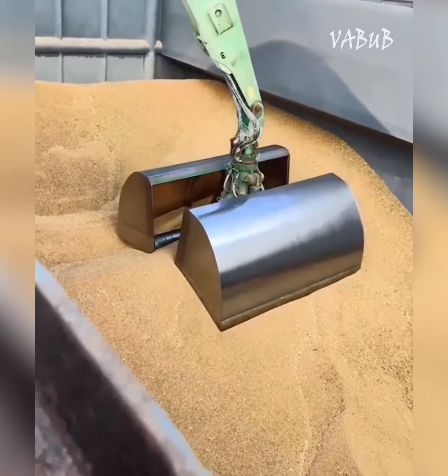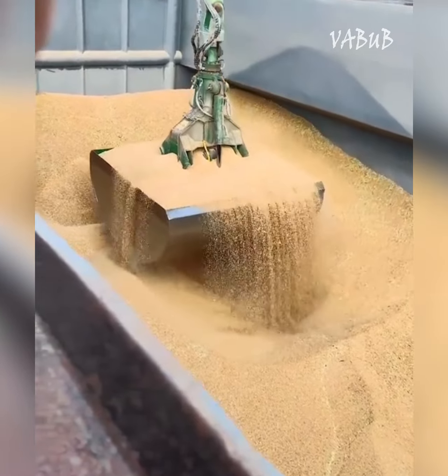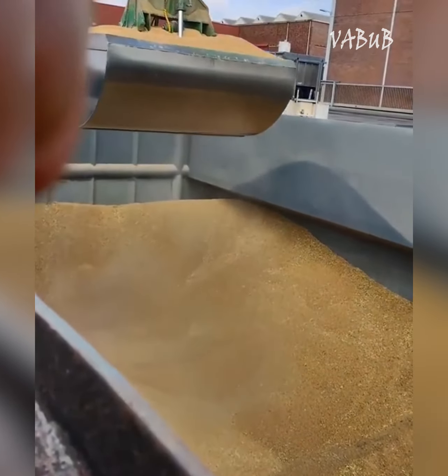The crane is equipped with a special double-wide clamshell bucket, which can easily grab and move grain in large quantities. The bucket requires no maintenance except for lubrication.